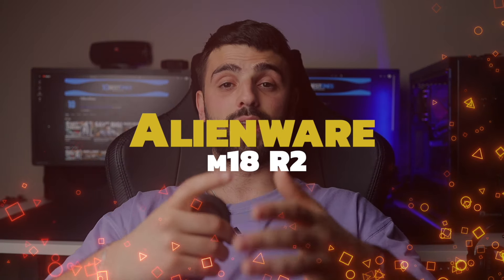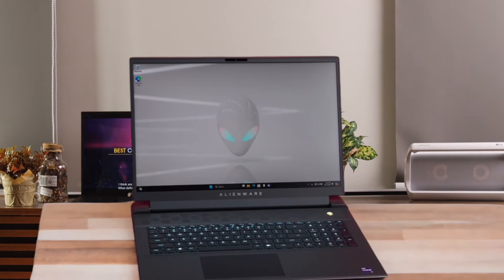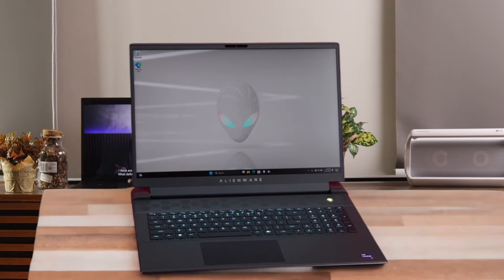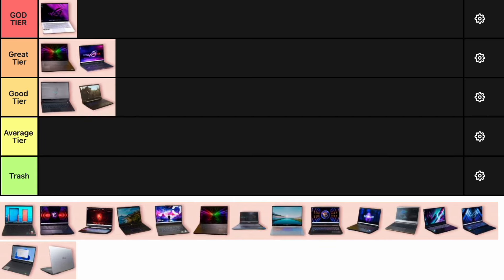Number 5: Alienware M18 R2. The Alienware M18 R2 is a juggernaut with its Intel Core i9-14900HX and RTX 4090. The 18-inch display is massive and perfect for immersive gaming. However, it's very heavy and expensive, making it less portable and a bit of a niche product. It's ideal for those who want a desktop replacement, given its price and weight. I'm placing it in the good tier.